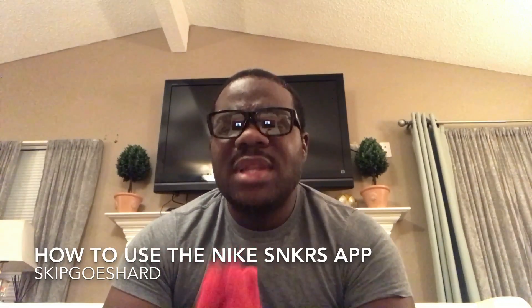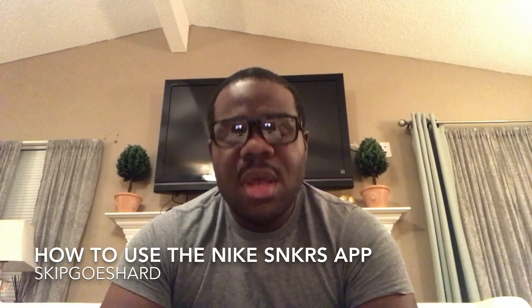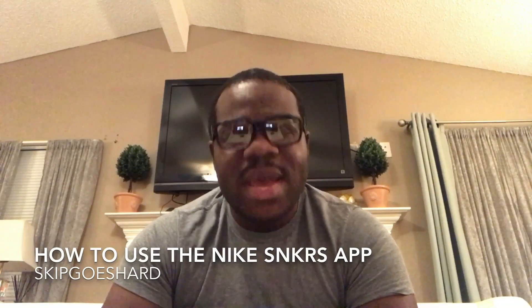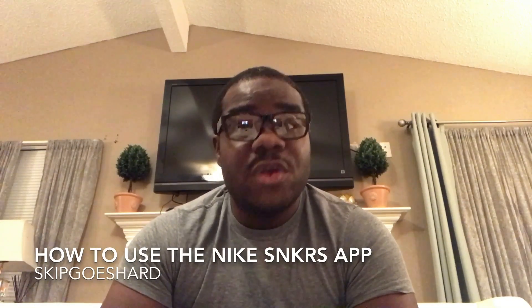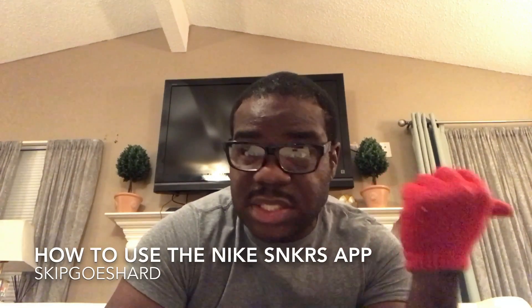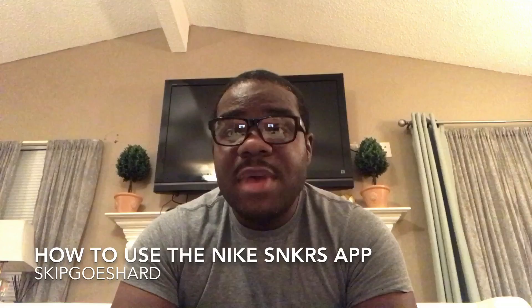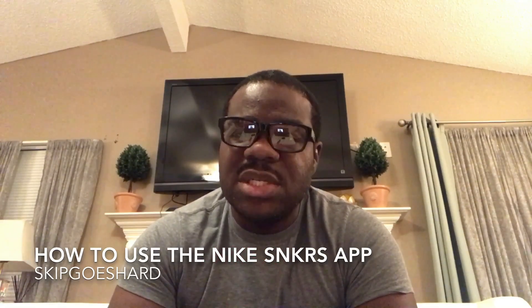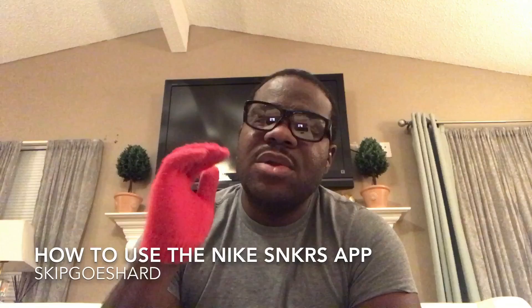Look, the Nike Sneakers app works. All you have to do is make sure you are at the right place at the right time. If you're at work and you know these shoes are about to come out, you better slip into the bathroom, sit in the stall, and make sure all your payment information and shipping information is good.